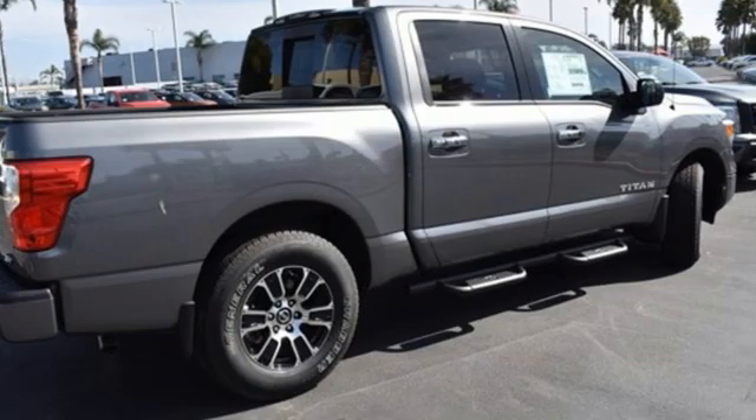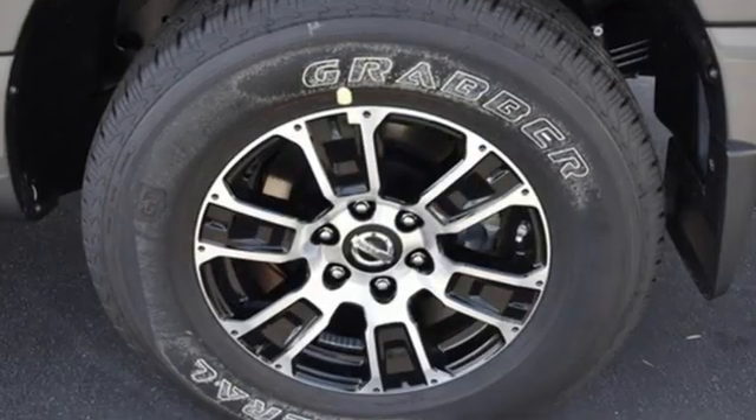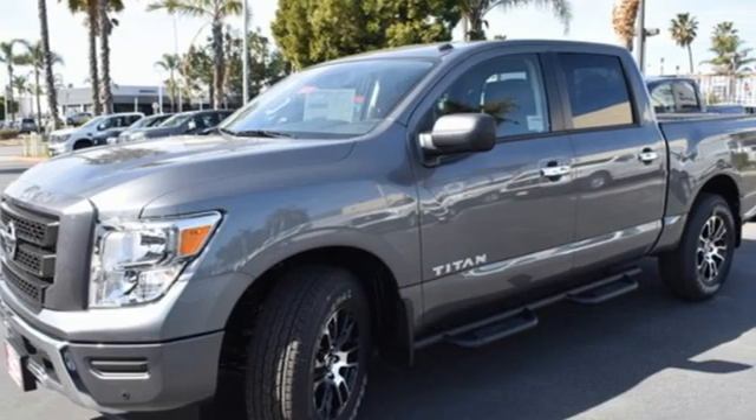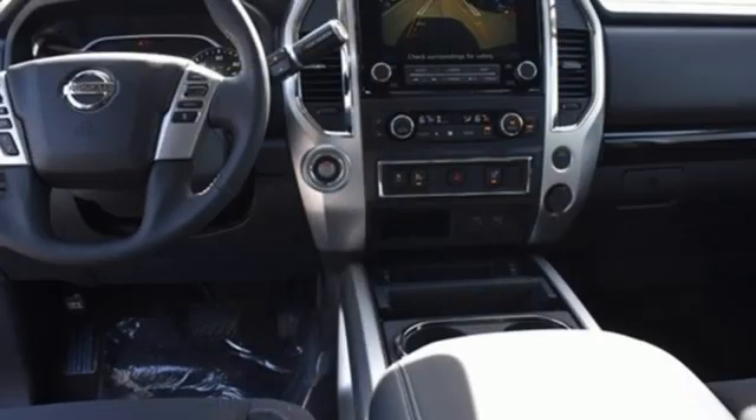It comes nicely equipped with features you'll love. V8 engine, rear wheel drive, driver selectable mode, active grille shutters, streaming audio, Wi-Fi hotspot.